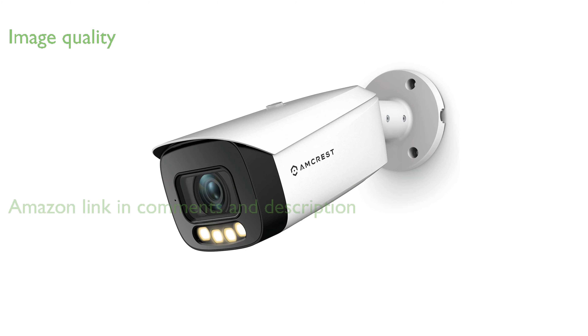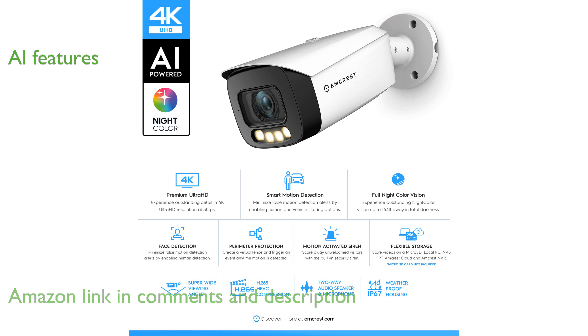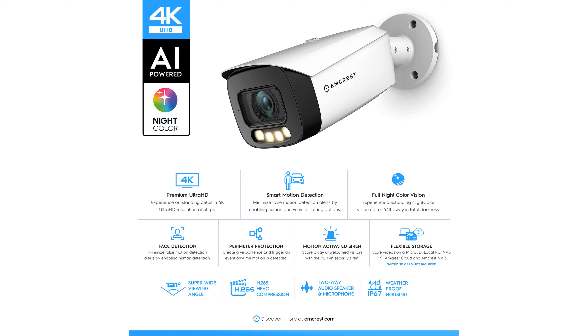The Amcrest 4K AI Bullet Camera offers exceptional image quality with its 8-megapixel sensor and 4K resolution at 30 frames per second. This camera is equipped with advanced AI features, including face detection and human and vehicle detection, ensuring robust security monitoring.